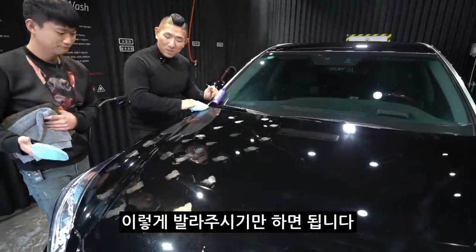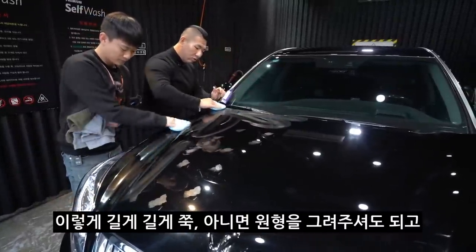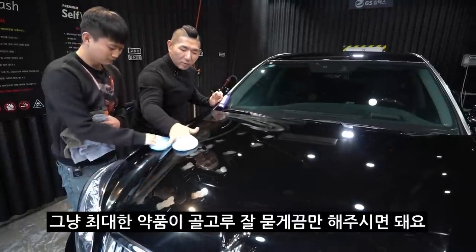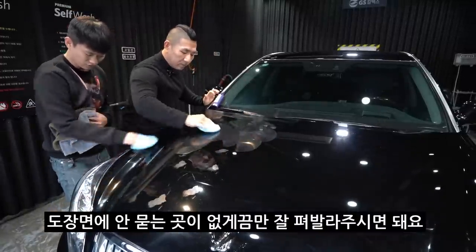이렇게 발라주시면 됩니다. 길게 쭉, 아니면 원을 그리셔도 되고, 최대한 약품이 골고루 잘 묻게끔만 해주시면 돼요. 도장 면에 안 묻는 곳이 없게끔만 잘 펴발라 주시면 됩니다.